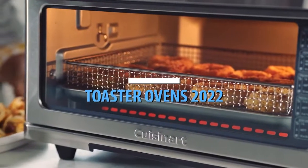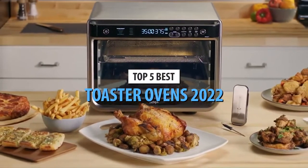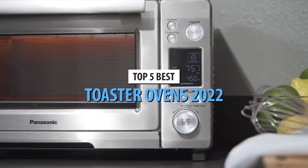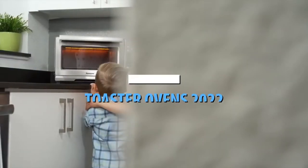What's up guys! Today's video is on the top 5 best toaster ovens in 2022. Through extensive research and testing, I've put together a list of options that'll meet the needs of different types of buyers.